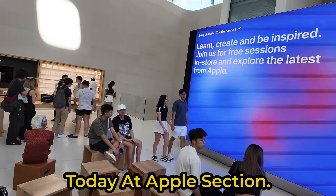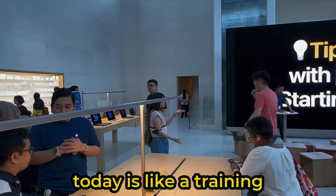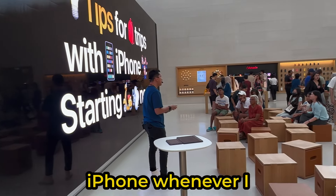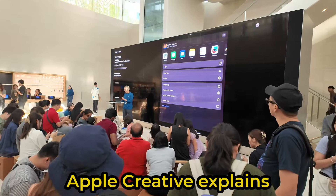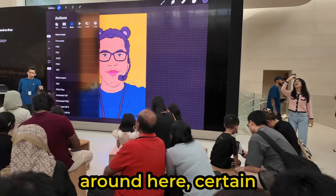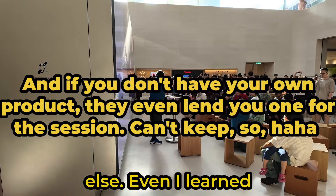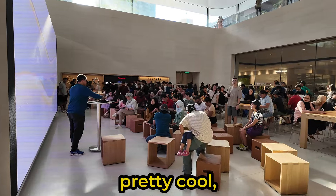Here we go to the Today at Apple section. Apple Today is like a training session — I always rely on my iPhone whenever I want to do something. An employee called an Apple Creative explains to those interested — like those folks sitting around here — certain features of their products, be it an iPhone, an iPad, an Apple Watch, or anything else. Even I learned something here, listening to their sharing about the iPhone. I think it's pretty cool.